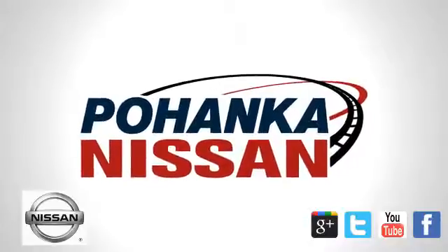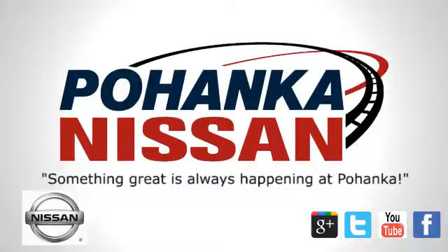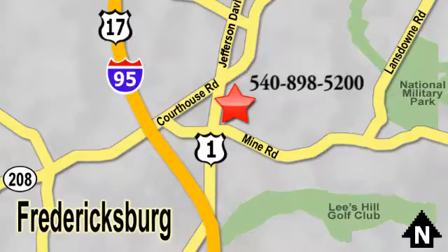Welcome to Pohanka Nissan in Fredericksburg — something great is always happening at Pohanka, located on Route 1 in Fredericksburg, Virginia.